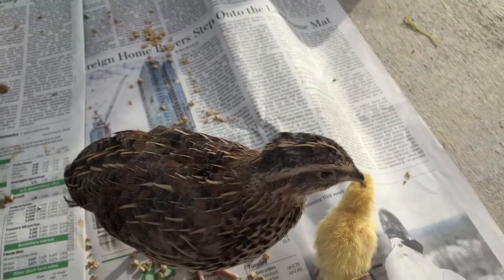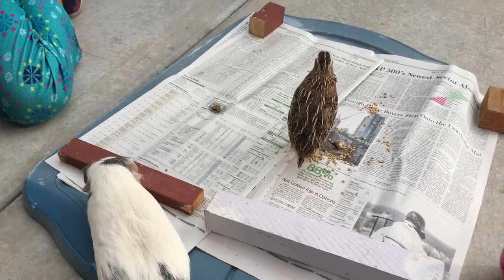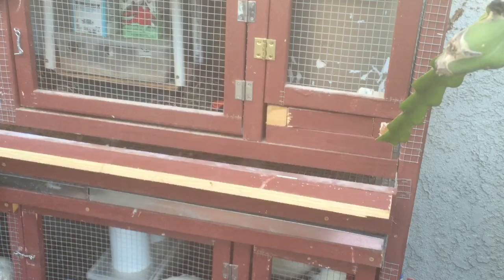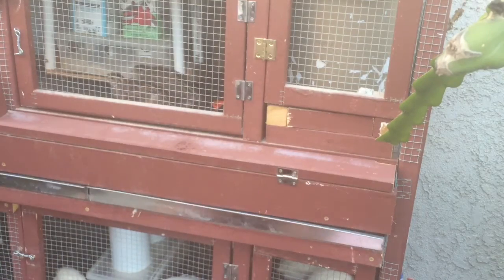We do not eat these birds — we treat them as pets and they lay eggs for us. We only keep the females because the males just make too much noise, and we have neighbors who are very close to our house.